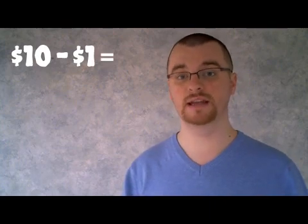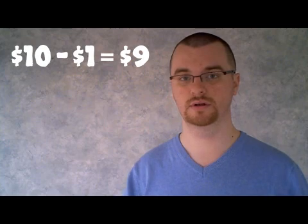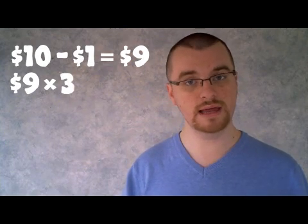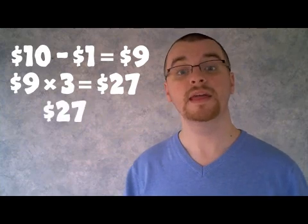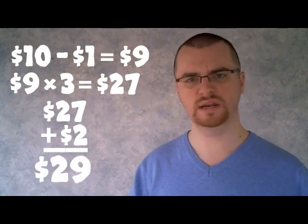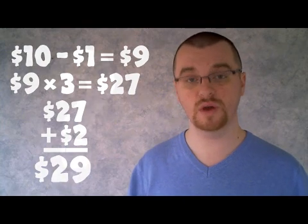So let's think about it for a second. Each person originally spent $10, but since they each got $1 back, they've effectively now spent $9. Since there are three of them, we can take 9 times 3 and get 27. If we add to that the $2 tip, we get 29. So the question is: what happened to the other dollar?